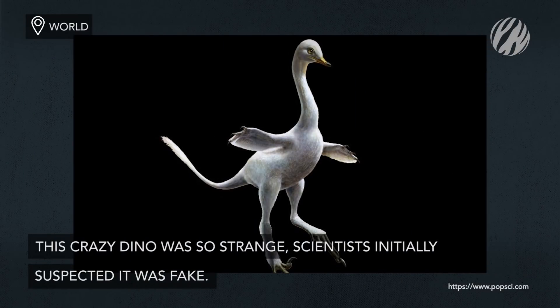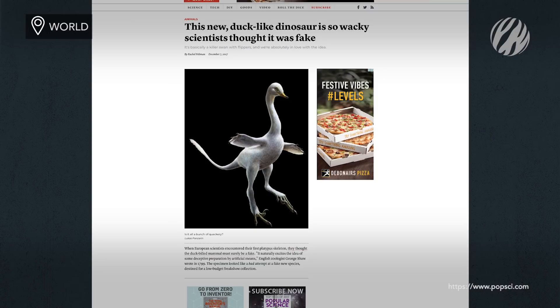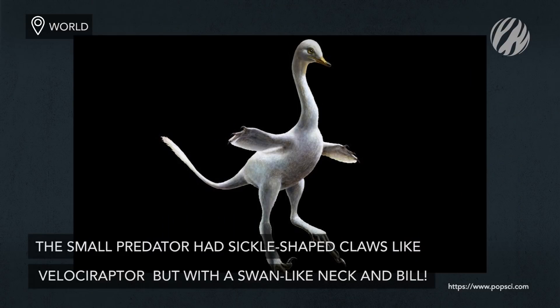Rounding off with a recent addition: this crazy dino was so strange, scientists initially suspected it was fake. Much like Velociraptor, the creature was a small predator with sickle-shaped claws, but a swan-like neck and bill set the fossil apart.